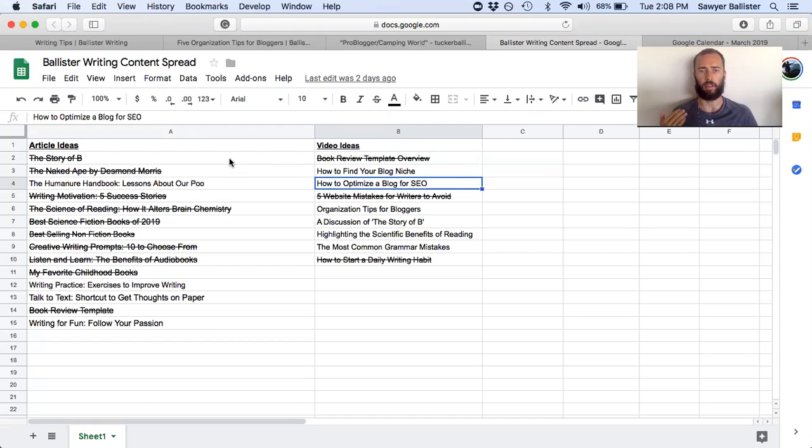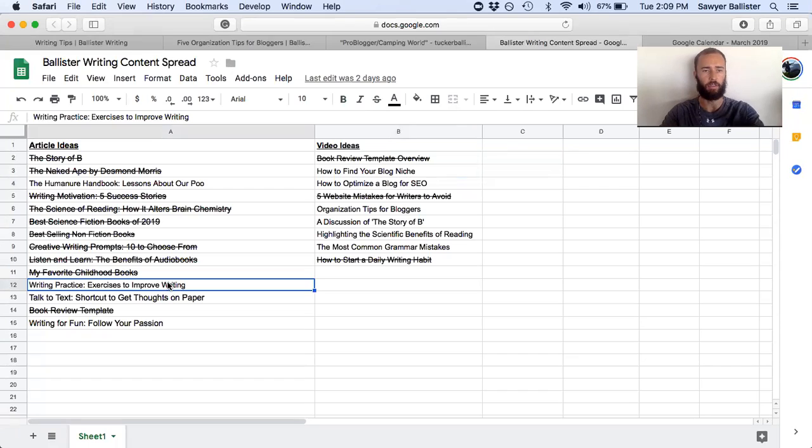For me, I'm on a regular schedule of writing one blog for this website and one for each of my other two websites each week. So I can just come in here when I've planned a whole month's worth of content in advance. I come in here and say, what have I not done yet? And I just pick one. Today I wrote exercises to improve your writing, so I can go ahead and check that one off.